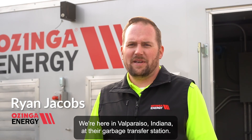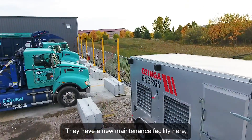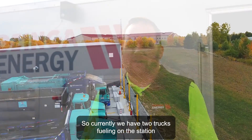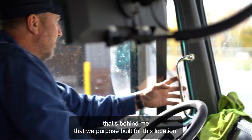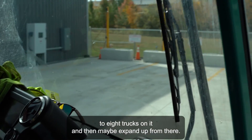My name is Ryan Jacobs. I'm with Ozinga Energy. We're here in Valparaiso, Indiana at their garbage transfer station. They have a new maintenance facility here and they decided to put some CNG trucks on site. Currently we have two trucks fueling on the station that's behind me that we purpose-built for this location. They're going to be moving up to eight trucks on it and then maybe expand up from there.